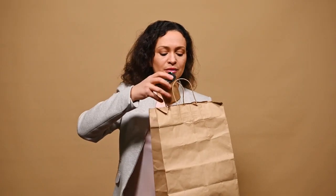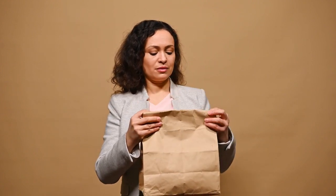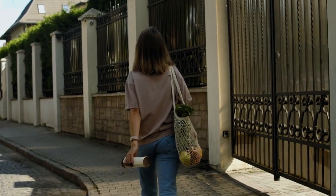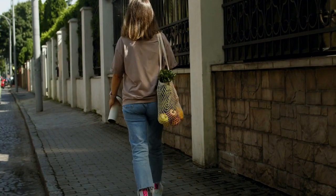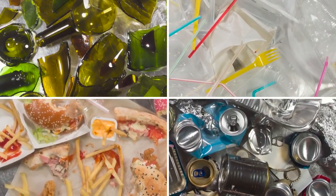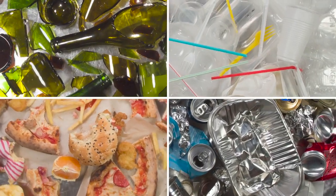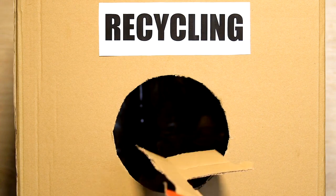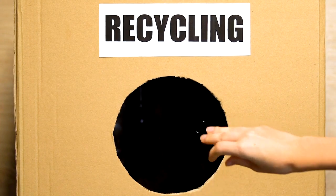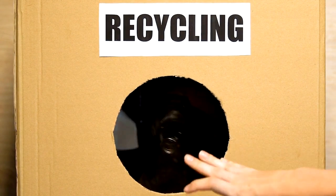Hack 11: Practice conscious consumerism. Conscious consumerism involves being mindful of the impact your purchases have on the environment, society, and your personal well-being. Before making a purchase, consider factors such as the product's sustainability, ethical production practices, and whether it aligns with your values. By prioritizing purchases that support responsible businesses and reduce waste, you not only save money in the long run but also contribute to a more sustainable future.